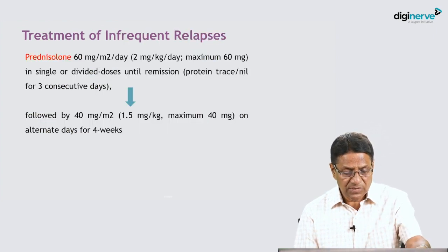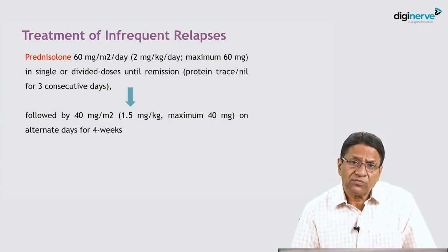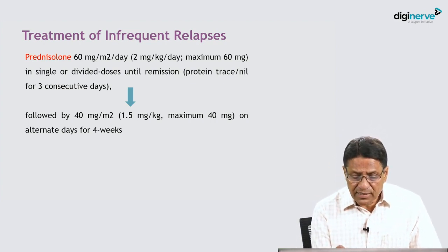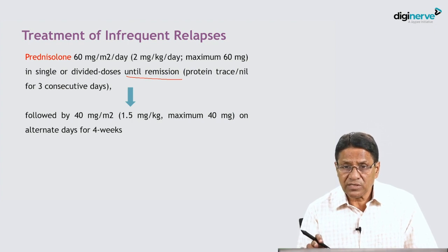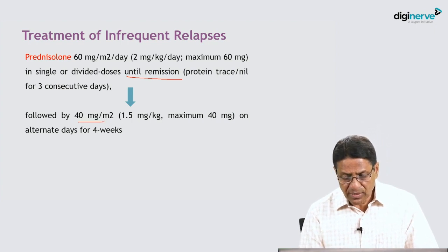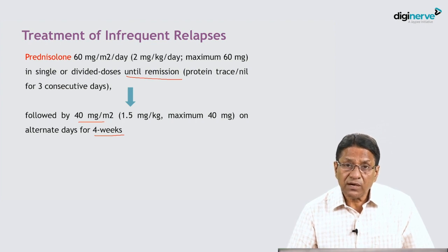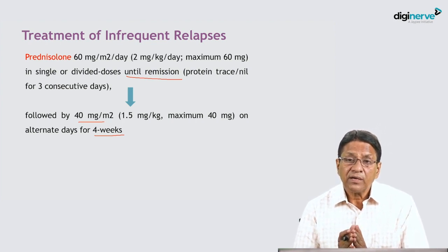Infrequent relapsing nephrotic syndrome is treated with prednisolone 60 mg/m²/day, maximum 60 mg, in one or two divided doses, until remission is achieved. Once three consecutive days of remission are confirmed, we switch to 40 mg/m²/day on alternate days for four weeks. Treatment beyond four weeks does not benefit the child in prevention of subsequent relapses.